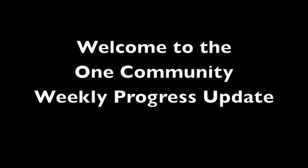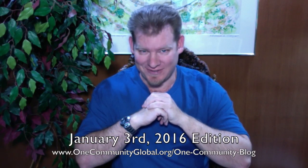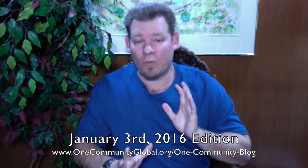Welcome to the OneCommunity Weekly Progress Update. My name is Jay Sabel and I'm the Executive Director of the OneCommunity 501c3 nonprofit organization. This is our Weekly Progress Update No. 145, January 3rd, 2016 edition. As always, I'm going to be covering one week of our team's progress and accomplishments with pictures and video. If you'd like to see more details or specific links to all the open source content, you can visit our written blog.